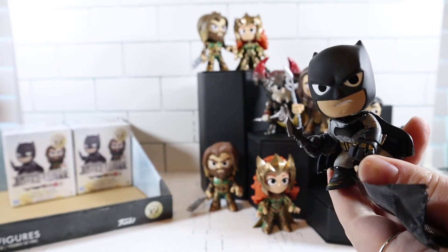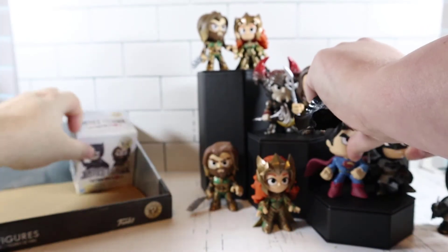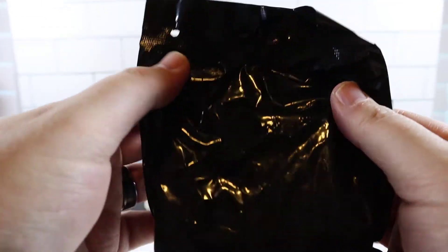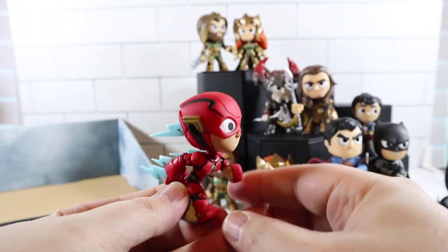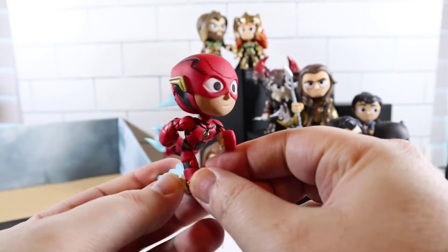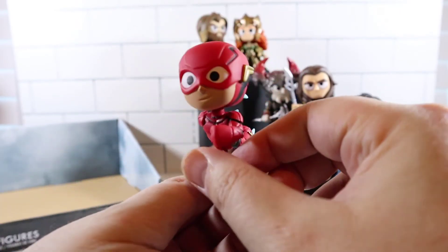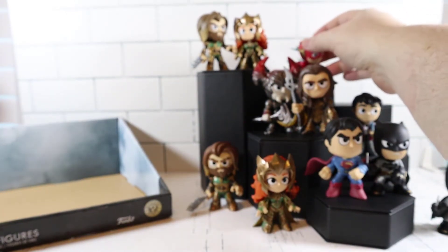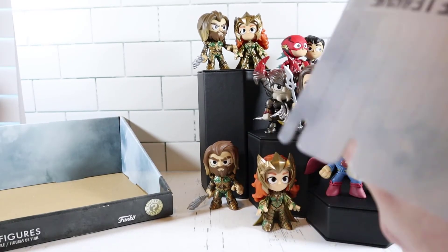No — Batman, same one again. We're gonna have doubles. Two boxes left, so we've got a lot more we're missing. Cyborg would be cool too. Whoa, that's pretty cool — the Flash! You can see the design looks like he's running fast. I actually really like that, it's a really cool figure. He has to go up here. Does he stand? He does stand. Alright, this is the last box — can I get Wonder Woman?